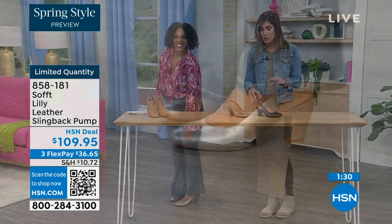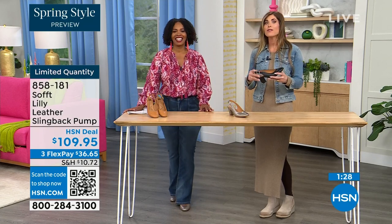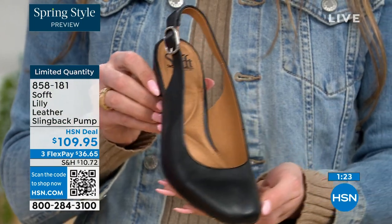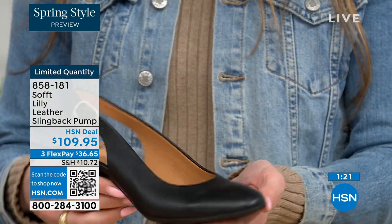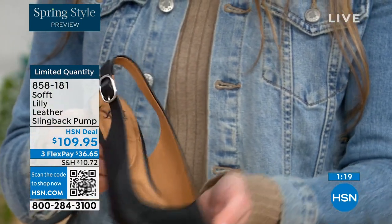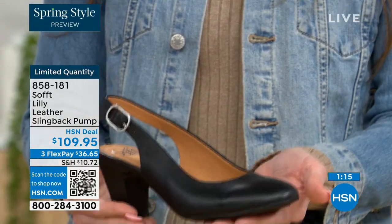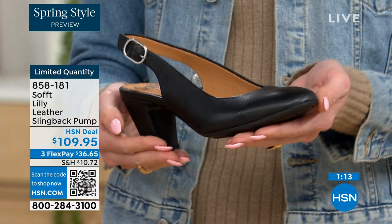With these slingbacks, even though they have the adjustable strap with that goring stretch, these are a slip-on. Once you adjust it to you, you slip right into them — you don't have to adjust the strap every single time. It's almost like that favorite pump you can just slip your foot right into, not having to do a million buckles.